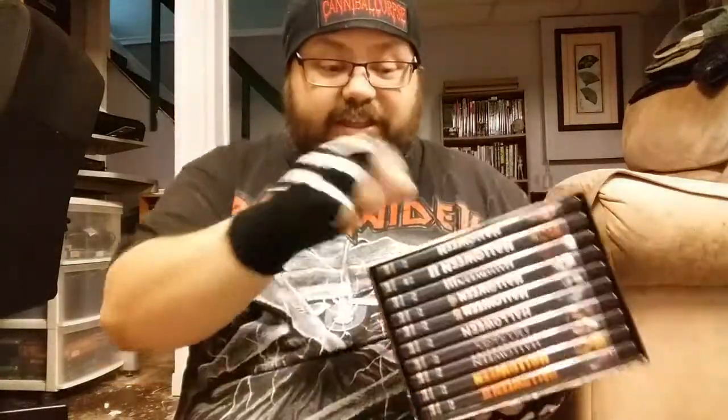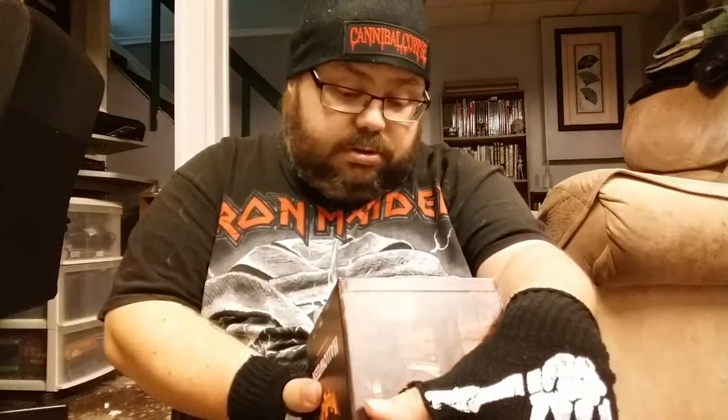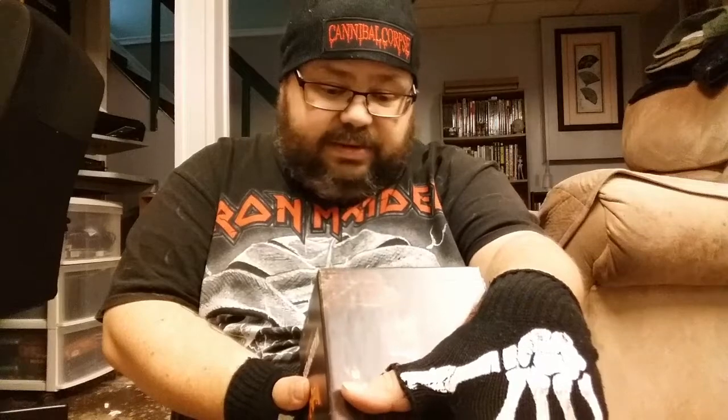Next we got Martyrs - this is the UK Blu-ray. For some reason in region one we've never got a proper Blu-ray release of Martyrs, and it deserves better. Next we got the Halloween Collection - the hard box edition with all the movies. It's a great set. I think it was 2016, and for whatever year it came out, this is one of the top releases of that year.